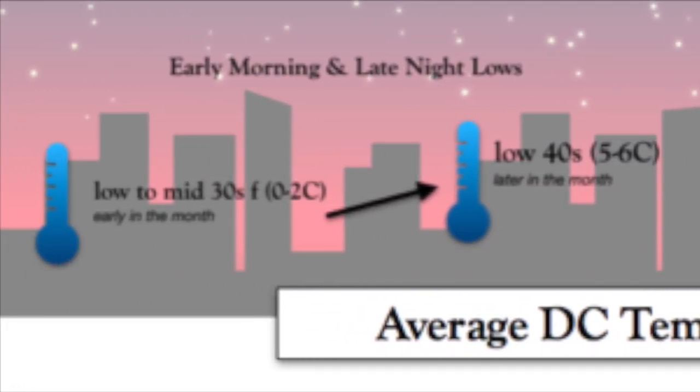Overnight low temperatures early in March tend to be in the low to mid 30s, 0–2 Celsius, but by the end of the month, the morning low temperatures are more likely to be in the low 40s, 5–6 Celsius.